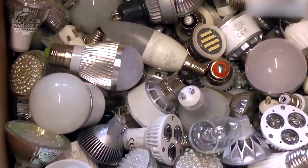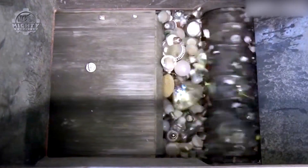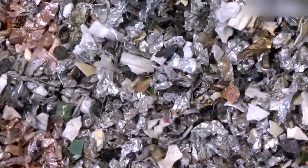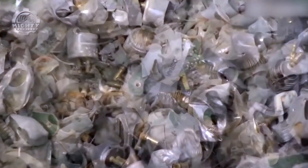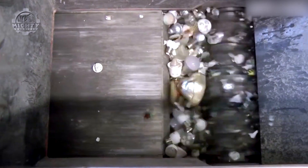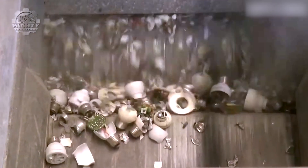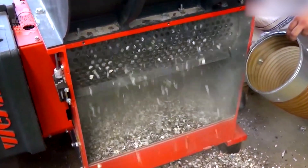You're going to enjoy this one. The WEMA shredding process for LED light bulbs is a fascinating display of efficiency and precision. As LED bulbs are fed into the machine, its powerful blades make quick work of breaking them down into smaller pieces. This stage effectively separates the glass, metal, and plastic components, each destined for different recycling streams. The sound of the glass breaking combined with the visual of materials being rapidly processed is incredibly gratifying. This method not only ensures effective recycling, but also contributes significantly to reducing waste. The blend of robust machinery and precise execution makes the WEMA shredding process a standout example of satisfying factory production.